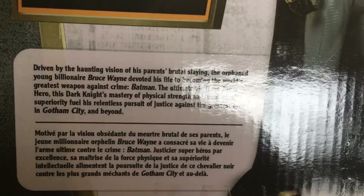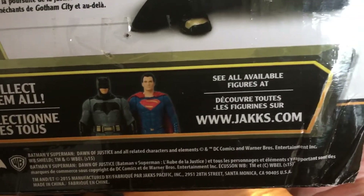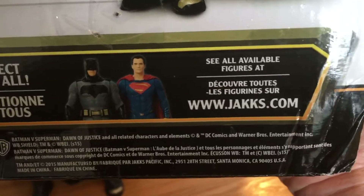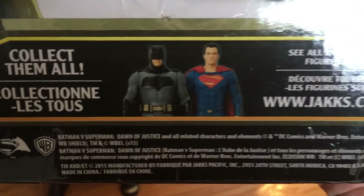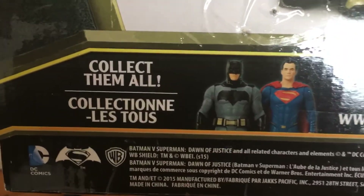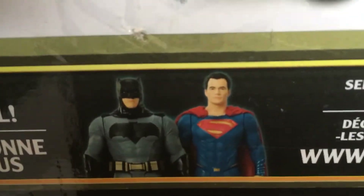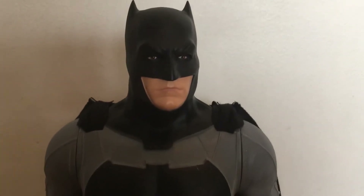This tells you a little bit more about the figure itself. It's from Jakks. I saw the Superman figure in the store as well. I did not think Superman looked like Superman — at least it didn't look like Henry Cavill. They also had Wonder Woman, and I didn't think that looked much like her either.